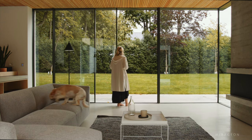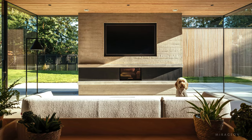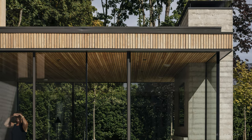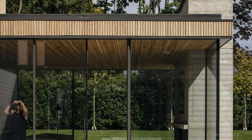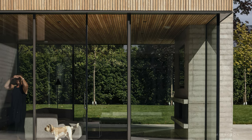Extending into the garden and flanking the internal courtyard, the lounge is fully glazed to enjoy the outdoor greenery. A wood-textured board-marked concrete fireplace defines the space, balancing the airy interior with a sense of solidity.